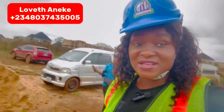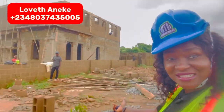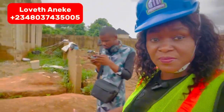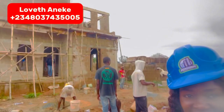Here in Phase One, you can see that people are already building. Look at the building — people are building here in Crystal Garden Phase One. I'm just going to take you around and show you the work currently ongoing here in Crystal Garden Phase One.